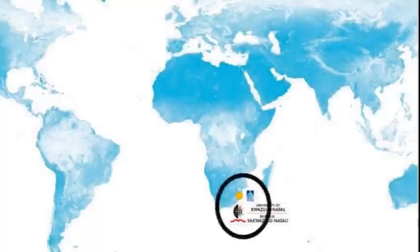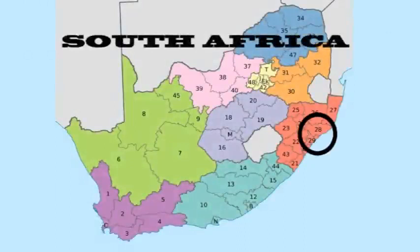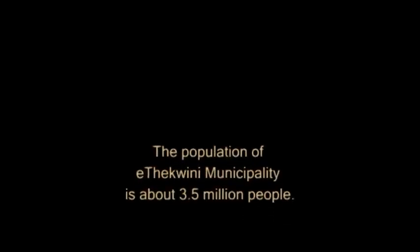Durban is located on the east coast of South Africa, in the province of KwaZulu-Natal and in the municipality of eThekwini. It is the third largest city in South Africa and the busiest port in Africa. Durban is also a major centre of tourism due to its warm subtropical climate and beaches. The population of the eThekwini municipality is about 3.5 million people.